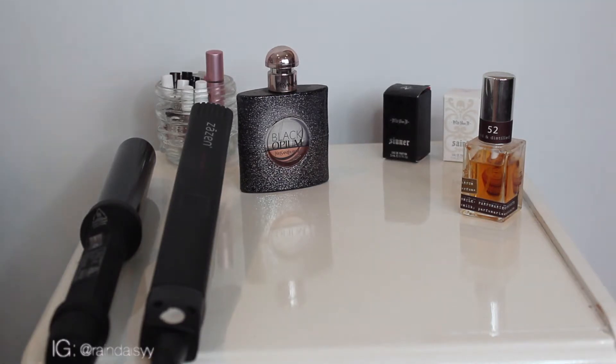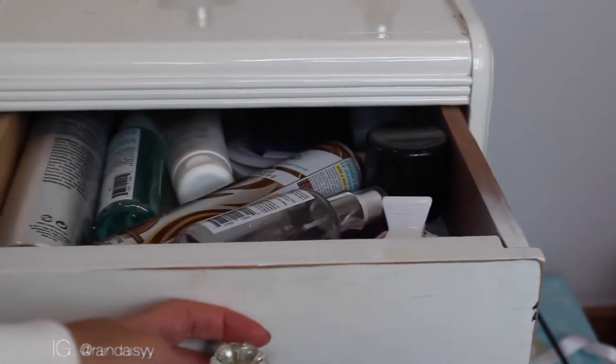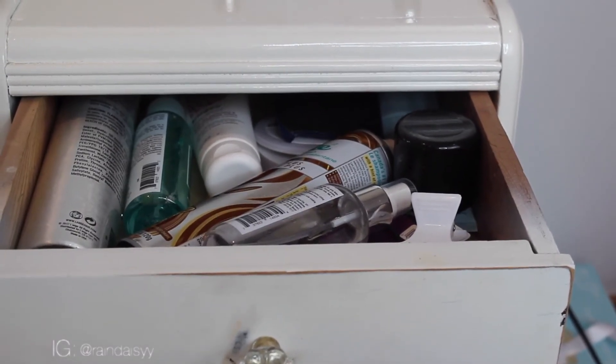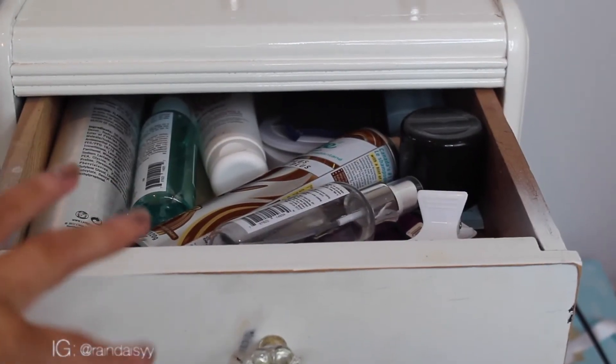So this is the end table next to the vanity. This holds some of my perfumes at the top and my straightener and curler that I use often. These are the two drawers it has. The first drawer just has all of my hair care products: some hairspray, hair smoothing stuff, dry shampoo, hair clips, and I think I have a foam case in there — kind of random.